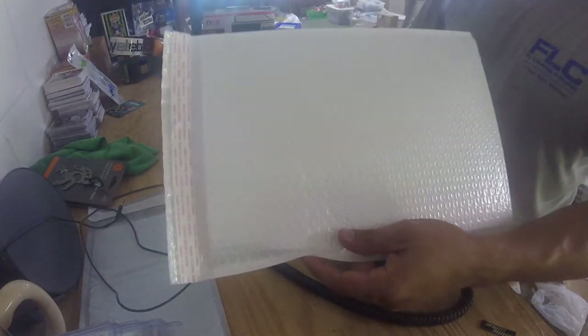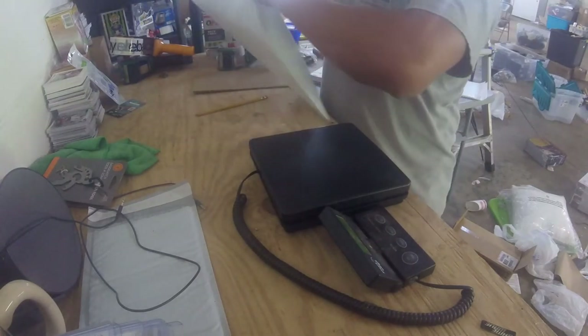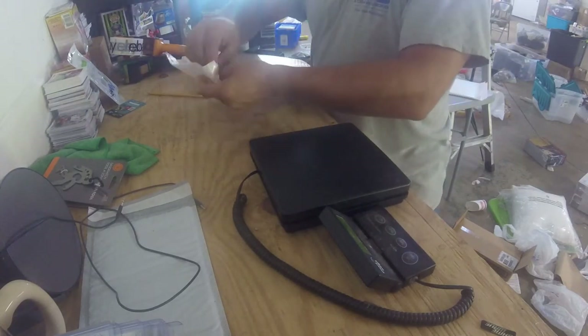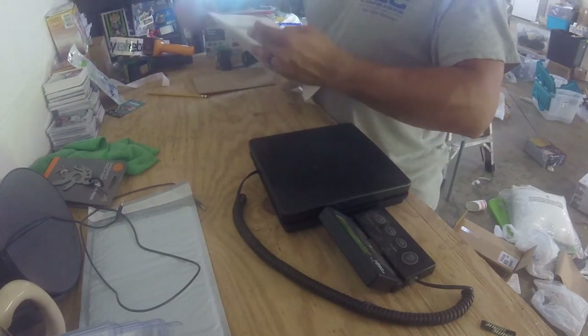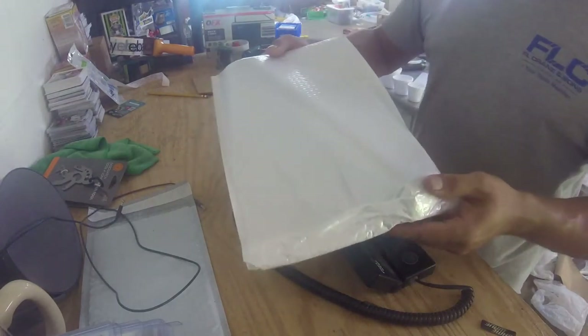I have the water filter right here and my bubble mailer. Bubble mailers are a great thing to have on hand because you can ship a lot of items safely in them. I take the water filter, stretch the bubble mailer right over it — and this is how it looks.